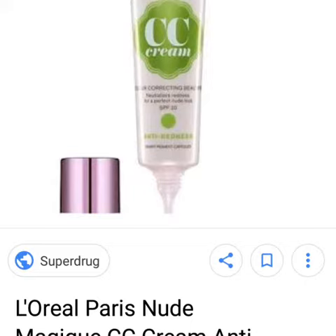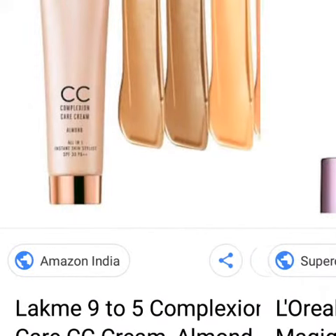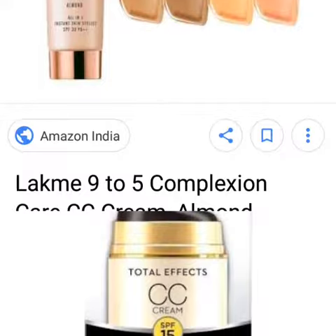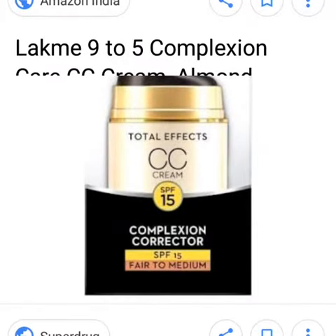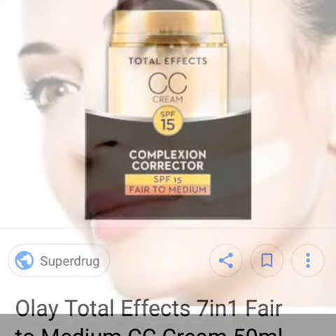So today we are discussing that. BB cream basically provides coverage with added skin care benefits, like it has SPF and antioxidants. It depends on the product and the company. Basically, we can say BB cream is like a lighter foundation — BB stands for Beauty Balm.